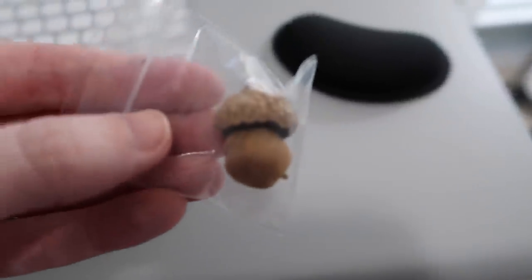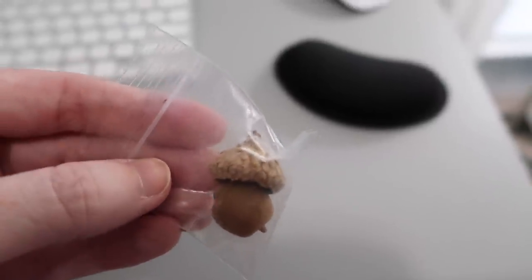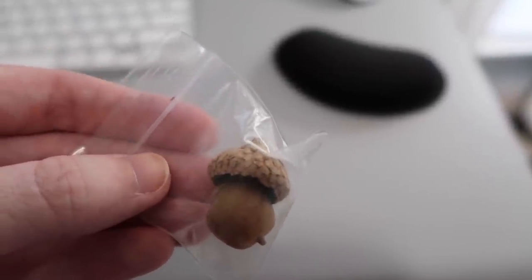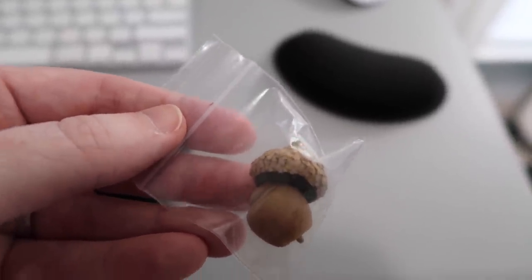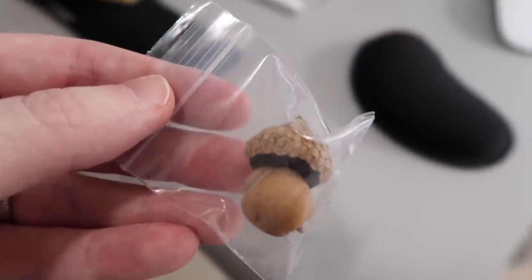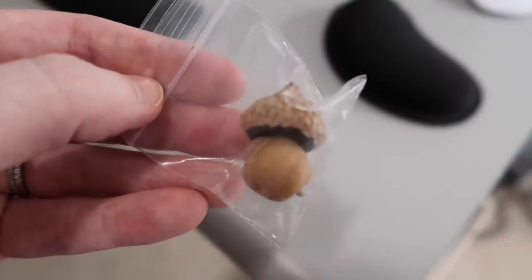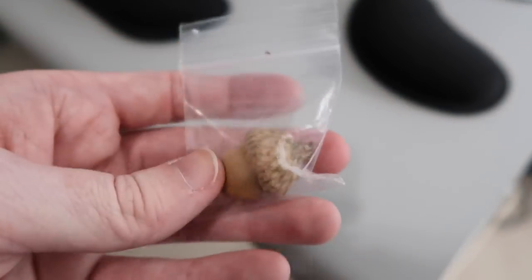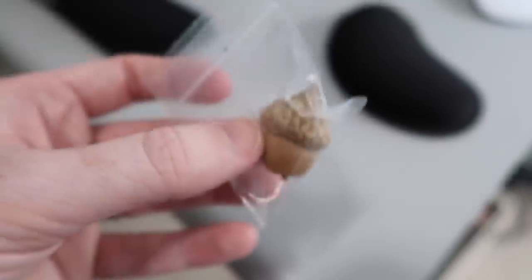I found this acorn, which has a very special significance. On the very first day of college, every student at new student convocation is given an acorn and encouraged about how much they're going to grow over the next four years. Then on graduation day, we all received a live oak sapling to take home — I planted mine in my parents' backyard since I hadn't moved into my own place yet. I've kept this little bag and acorn all this time, even though the little hat has come off. I don't think I'll ever get rid of it — it's such a sweet memory.